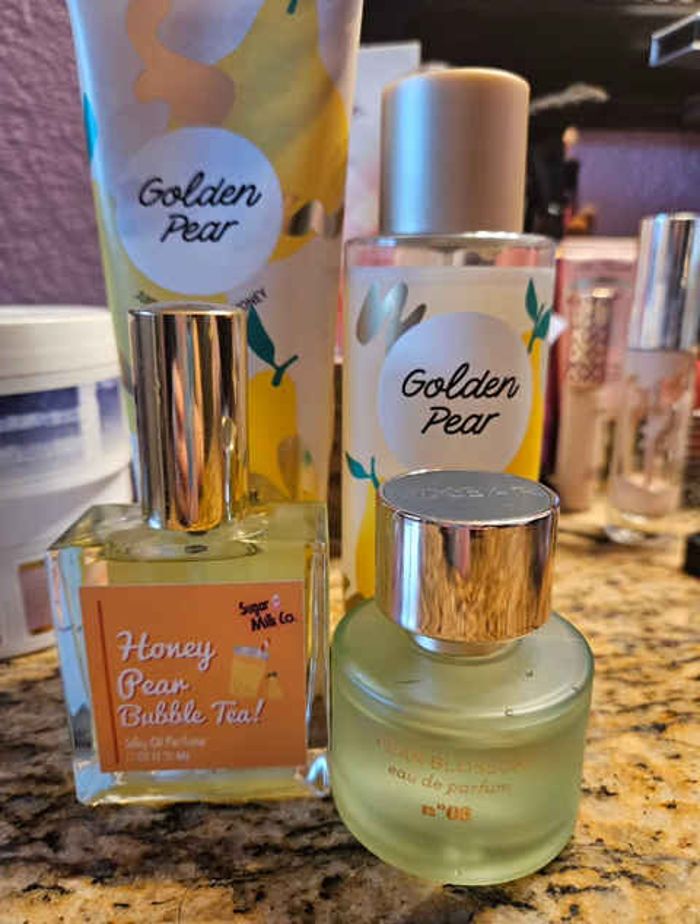Next I paired Golden Pear again with Honey Pear Bubble Tea by Sugar Milk Co. to give it that extra kick, and then I paired Pear Blossom by Mix Bar on top of it, which is a very strong scent that again overpowered the Golden Pear. But it gave it added sweetness, because Pear Blossom is actually a really fresh scent — it smells a lot like Beautiful Day or DKNY's Be Delicious with a green apple. Those are very fresh, apple-y scents, and this gave it a little bit of extra sweetness. It was nice.